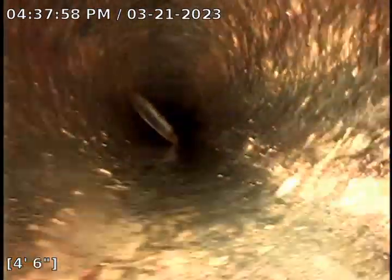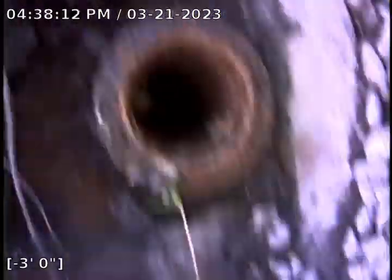As we pull back, this will start concluding our video inspection pre-cleaning. If you have any questions, give us a call at 503-894-8241. Thank you and have a wonderful day.